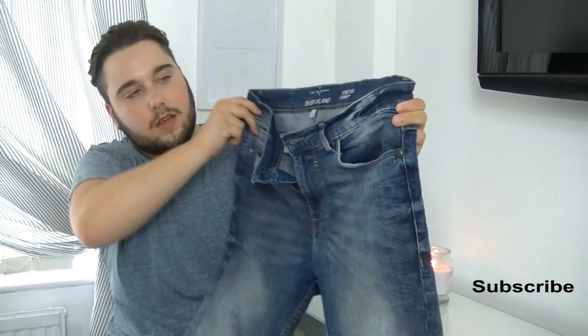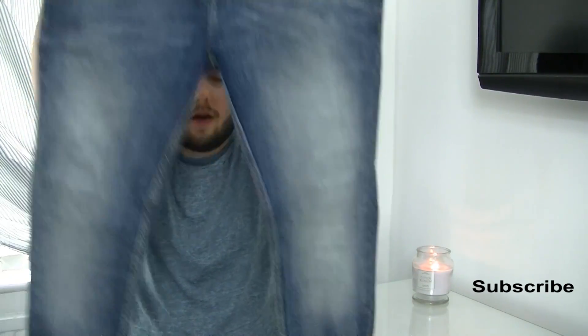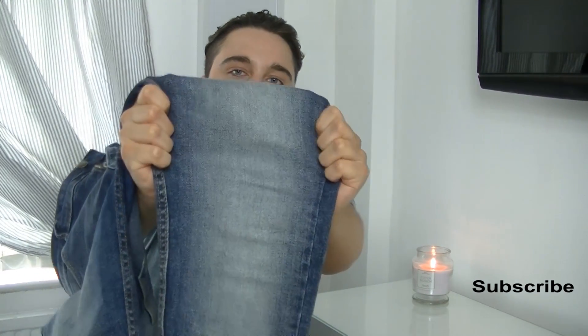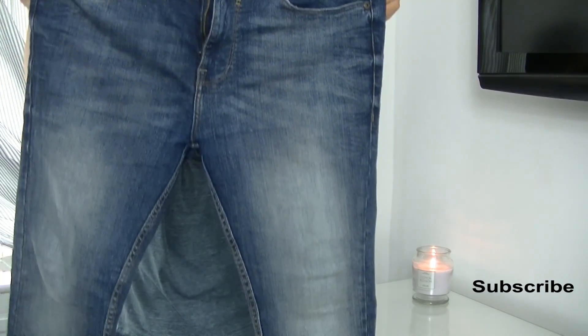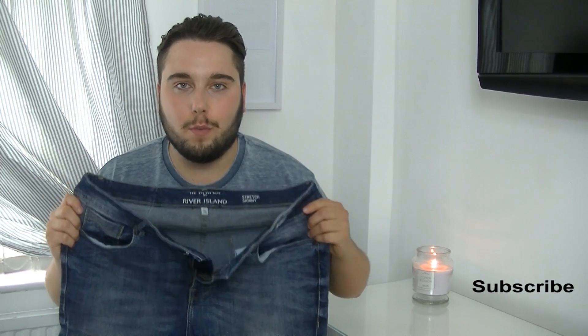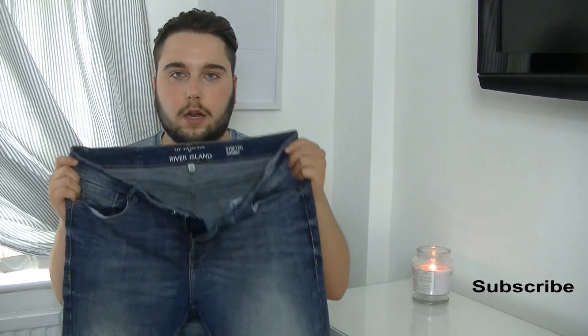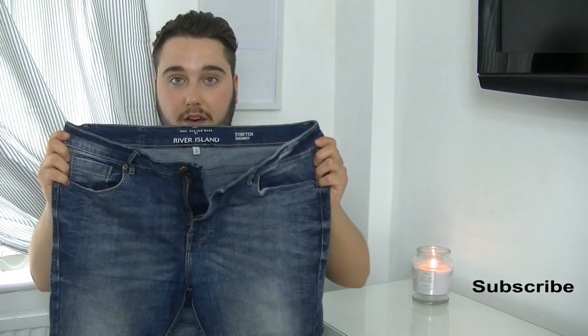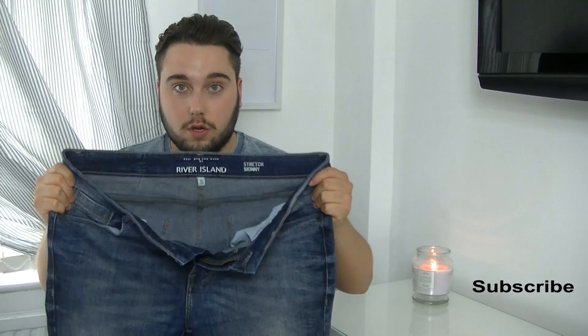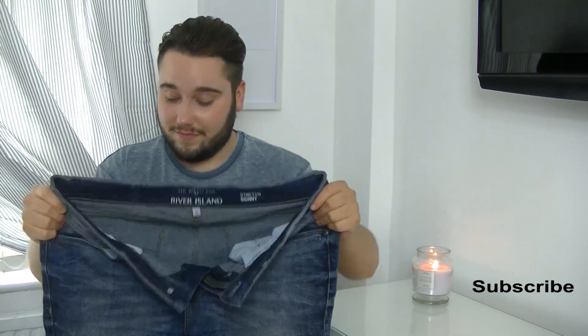The next thing is these jeans — from River Island. These are the River Island stretch skinny jeans. The denim is stretchy. I always have trouble finding jeans because I'm like a Hobbit — 30 waist and 30 leg. In a lot of places I'll get a 30 waist but the leg will be far too long. These were £25 from River Island, which is a bargain for a pair of good quality, strong jeans.